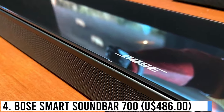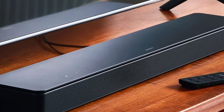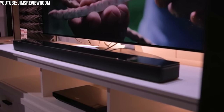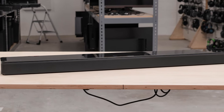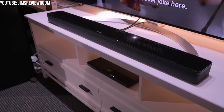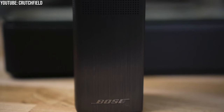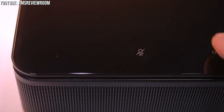Number 4: Bose Smart Soundbar 700 – $486. Imagine not just hearing, but truly feeling your TV, movies, and music. Picture the ground-shaking steps of a T-Rex, the loud roar of a winning crowd, and the heart-pounding beats of your favorite songs. This sleek soundbar is a powerhouse, bringing the full range of your entertainment. With built-in voice control from Google Assistant and Alexa, your music is always just a word away.